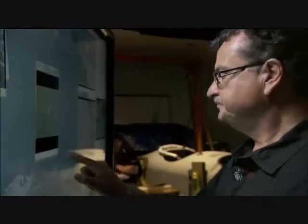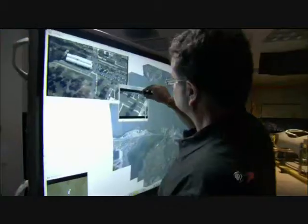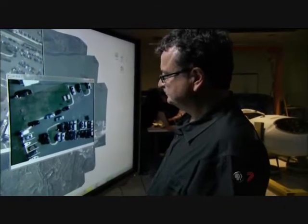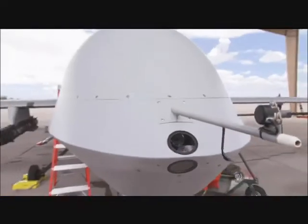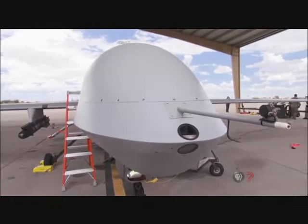Whether Argus has been deployed in the field is classified. I'm not at liberty to discuss plans with the government, but if we had our choice, we would like Argus to be over the same area 24 hours a day, 7 days a week. That's not very easily achievable with manned platforms. This is where UAVs come in and they're absolutely the perfect platform.